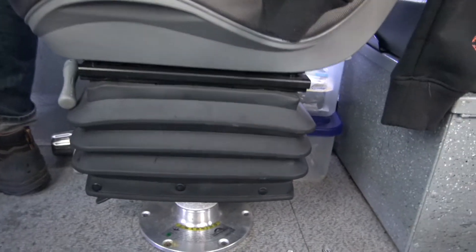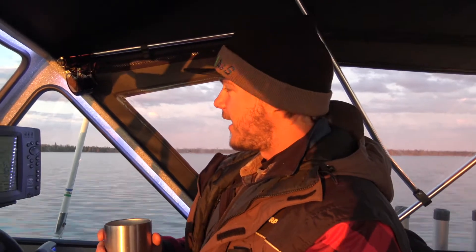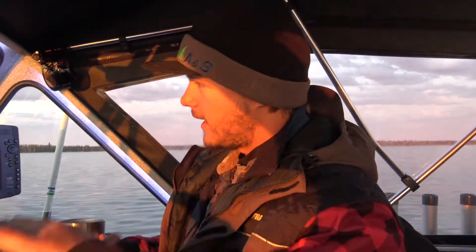These are fully adjustable. There's a height adjustment, and also a spring adjustment where you can adjust the stiffness. If you've got a bigger or smaller person, you can tune them right to the passenger. And if you're getting into some rough seas, you can crank them down and really fine tune that ride.